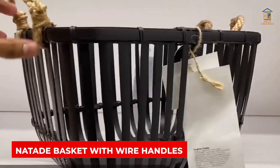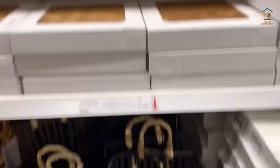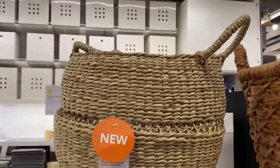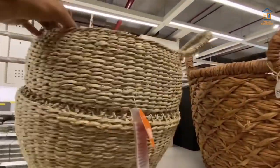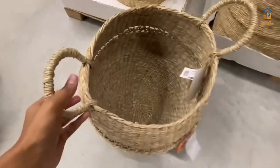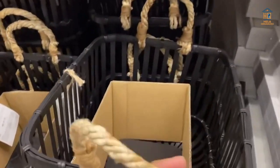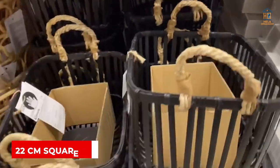Natade Basket with Wire Handles. This industrial-style black metal basket would look great in a farmhouse or cottage setting. It's a little basket that can be used to showcase small objects for a picnic or barbecue, such as dinner napkins or cups with silverware. It can also be used to store cleaning products or other goods that don't need to be enclosed. The basket is also available in a circular version in a 22-centimeter square size.